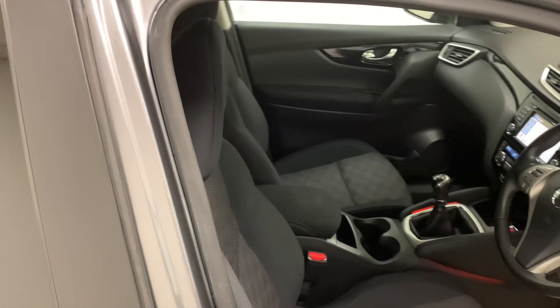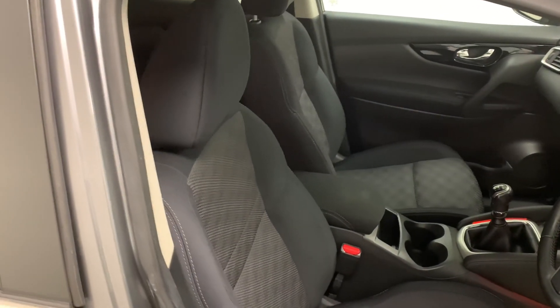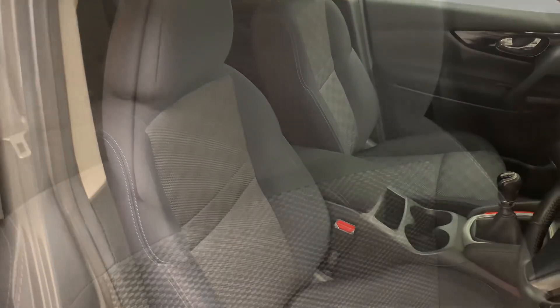Inside the car, we've got a chic dark theme which features throughout the whole interior, which we then see furthermore in its sporty-looking cloth seats. They're soft, comfortable, and provide great back support.